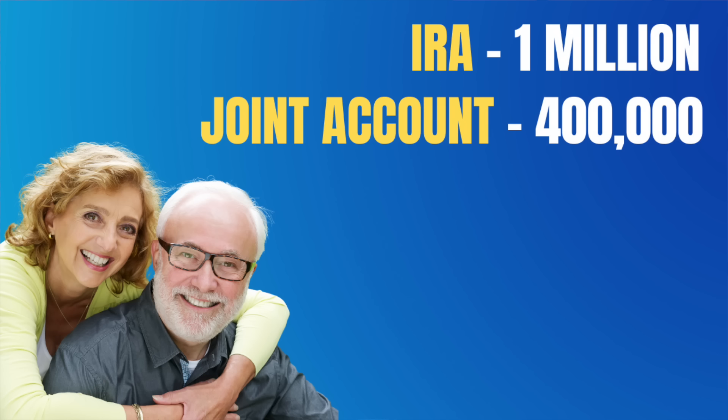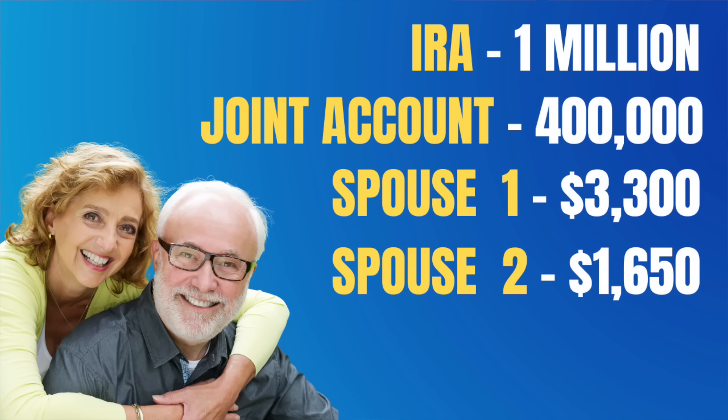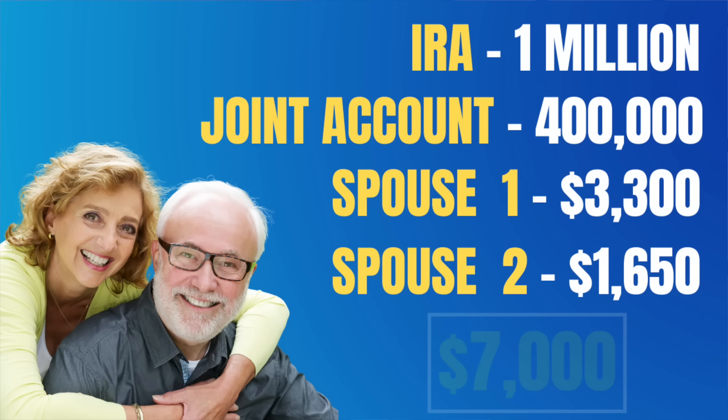Let me show you an example. So let's take this couple that looks a lot like many of my planning cases. They have an IRA worth a million dollars, a joint account worth $400,000, and about $50,000 of that is gain. So once they start selling that off, they're going to have to pay capital gains tax on about $50,000. And then one spouse has a Social Security benefit of $3,300, and the other spouse has a benefit of $1,650. Now they're both turning 63, and they want to retire at the beginning of 2024. They'd like to get about $7,000 per month in net income. For this example, we're just going to talk about how to take withdrawals from accounts, with the assumption that they both simply file at full retirement age.